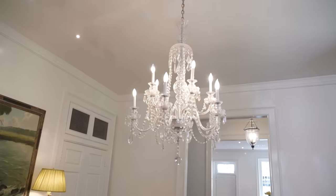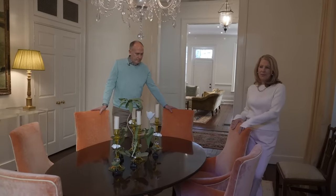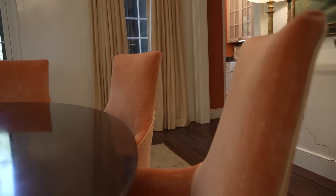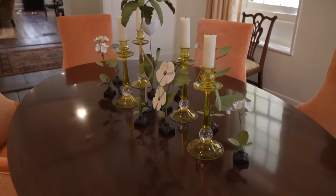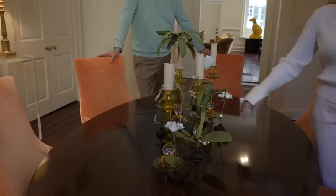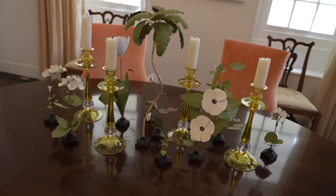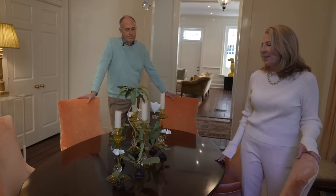These dining chairs were actually in our house in Nashville. They were a dull gray color and I picked out this wonderful cut velvet cantaloupe color because I wanted to bring a pop of newness to the room. It's one of those colors that seems to be everywhere on the exterior of Charleston houses — a little brighter in the case of these chairs but reminiscent of the look of the city. The candlesticks were given to me by a friend — they were her mother's — and every time I pass by them I think of her.